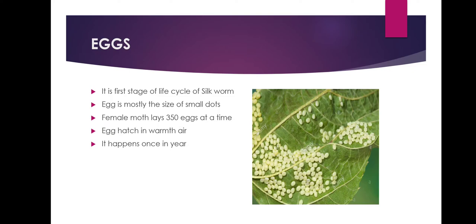The egg is the first stage of the life cycle of the silkworm. The egg is laid by the female moth and is mostly the size of a small dot. A female moth lays more than 350 eggs at a time in the springtime. The eggs hatch due to the warmth in the air. This procedure happens once a year.